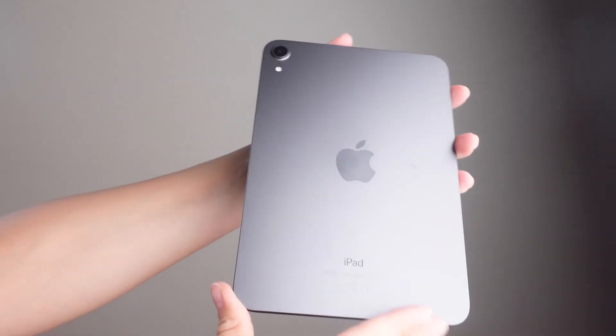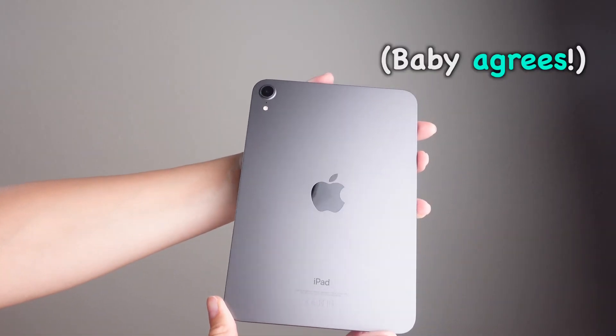In conclusion, this thing is perfect for my needs and I think it's the best iPad for those who want to use it as an iPad. So what do you guys think? Do you agree with me? Subscribe if you haven't already and I'll see you in the next one.